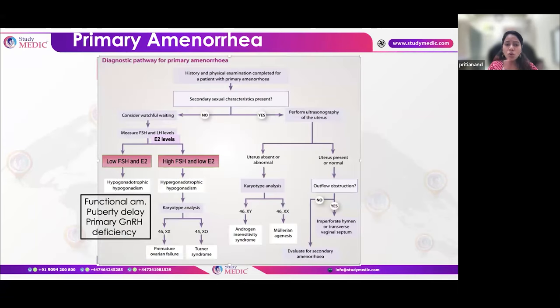The primary amenorrhea flowchart is very important — all exam questions can be answered from it. First, check for secondary sexual characteristics. If present, ovaries are functioning; check for uterus by ultrasound. If uterus is normal, there is outflow tract obstruction — imperforate hymen or transverse vaginal septum. If uterus is absent or abnormal, do karyotyping: 46XY suggests androgen insensitivity syndrome; 46XX suggests Müllerian agenesis.